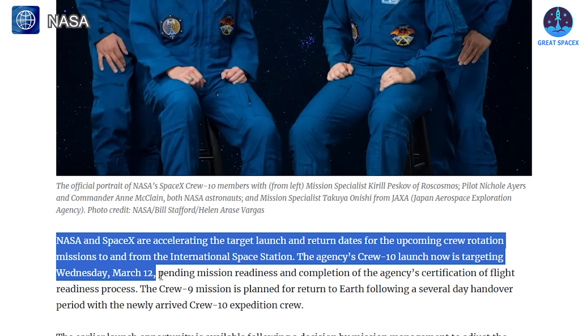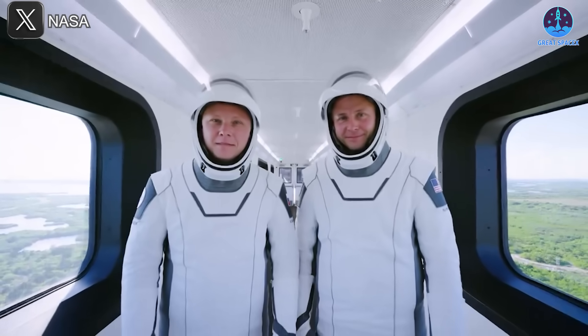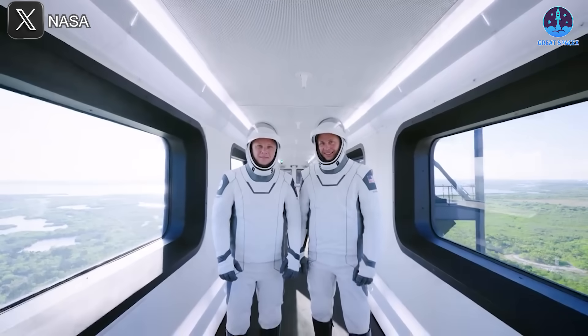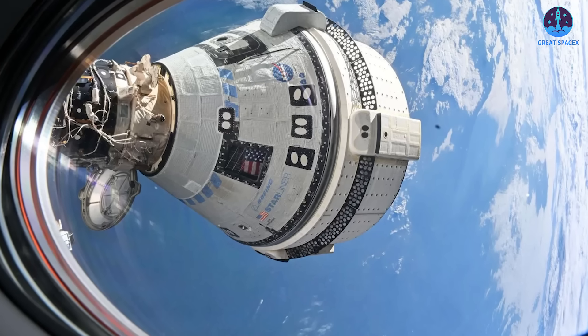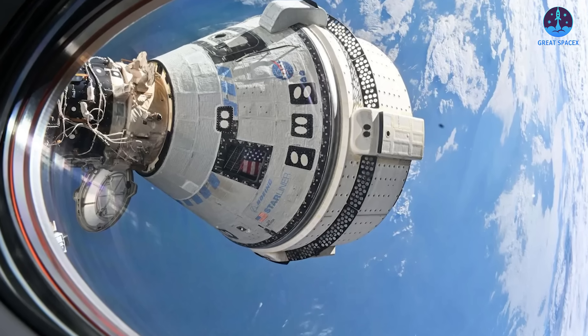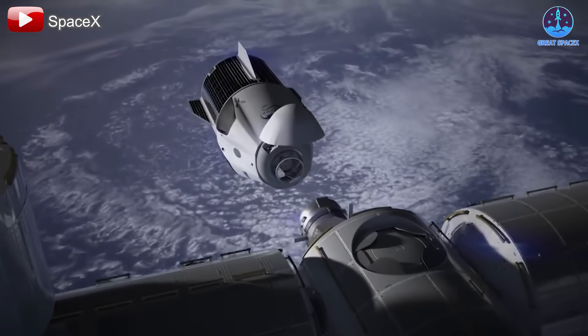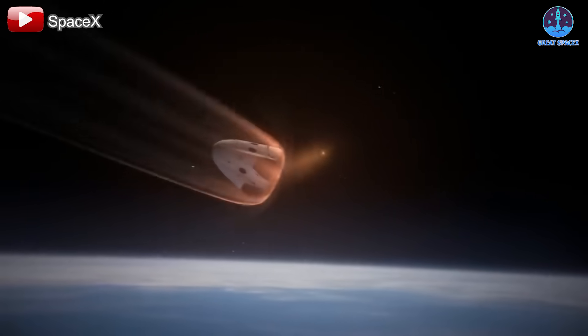Once Crew 10 arrives at the ISS, Crew 9 will begin the handover process before returning to Earth a few days later. Crew 9 consists of four astronauts including NASA's Nick Haig and Roscosmos's Alexander Gorbanov, as well as the two Starliner astronauts who have been stranded in orbit for more than six months due to Boeing Starliner's continued failures. NASA and SpaceX's swift decision-making and flexibility once again underscore Dragon's crucial role in ISS operations.